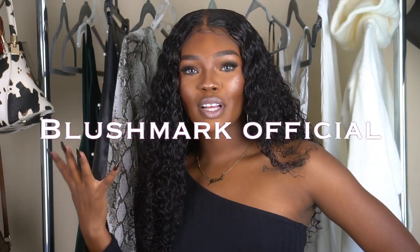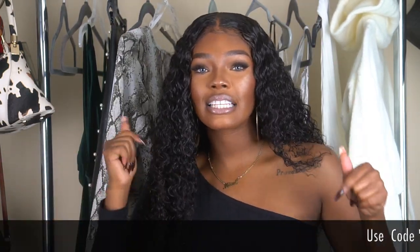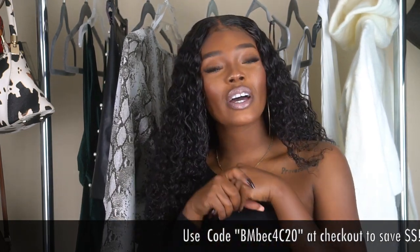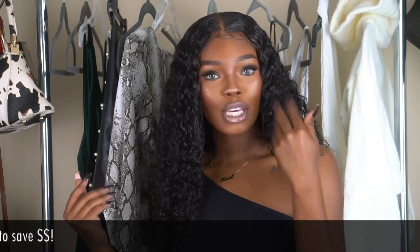Hey babies, welcome back to my channel — it's your favorite girl Miss Erin Yvette, and we're back in my closet. I am so excited to be back, it's a new season. There's no need for a long introduction — I've honestly just been anticipating this season for a while so I can come out with my fashion videos. My sponsor is a new one, brought to you by Blushmark Official. You guys can check out all the information as always in the description box below, and I also have a coupon code for my babies.